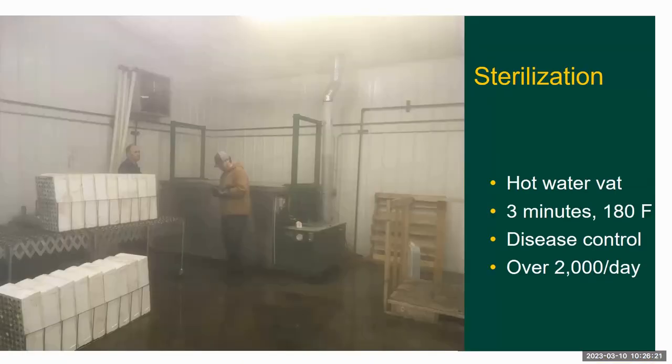Our first main process before we seed is to sterilize all the containers. We do this by submerging them in a hot water vat for three minutes at 180 degrees. This takes care of diseases in the greenhouse, and we can do all the containers we need for one season in a single day.